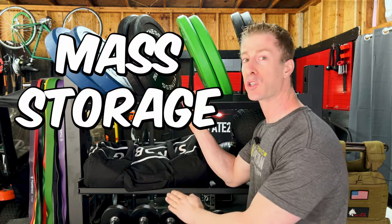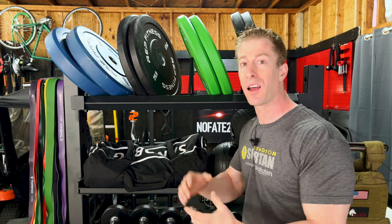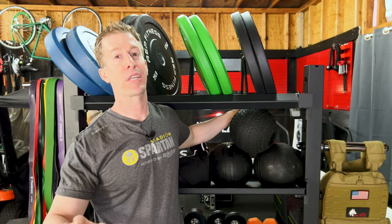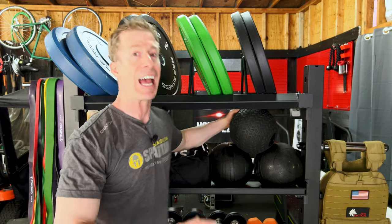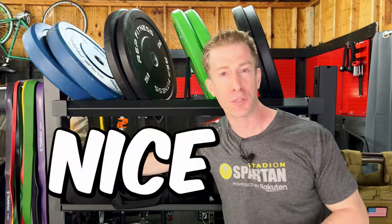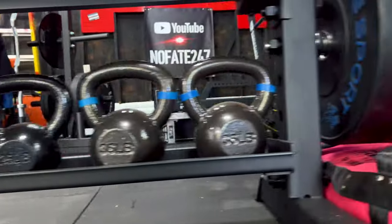The home gym storage option that nobody is talking about — and this is the one that's probably going to be best for most of you — is mass storage. The reason is most home gym owners don't have a complete set of dumbbells, kettlebells, slam balls, 2,000 pounds worth of plates, and 28 barbells. Most home gym owners have a small variety of essentials, and that's all you need to absolutely crush home gym workouts and get into fantastic shape. Mass storage allows you to specifically tailor your design to your home gym.